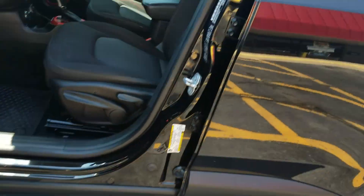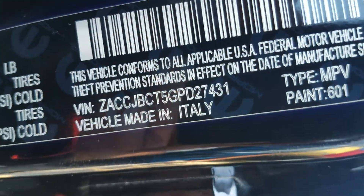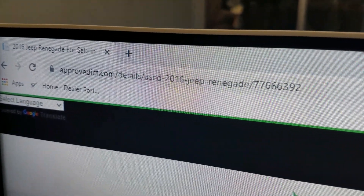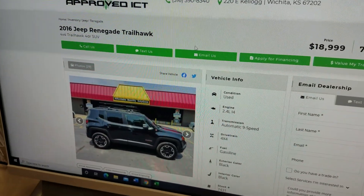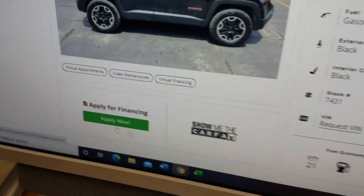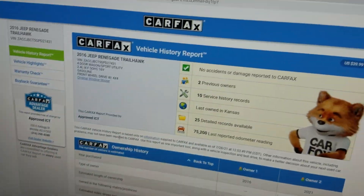We always show you that VIN number so you know we have this vehicle in our possession. There's the VIN number. If you come to our website at ApprovedICT.com — approved like everybody's approved, ICT like the airport code for Wichita — you can find this and all of our other vehicles on our lot. You can apply now for financing or click 'Show me the Carfax.' We do a free Carfax report with all of our vehicles.